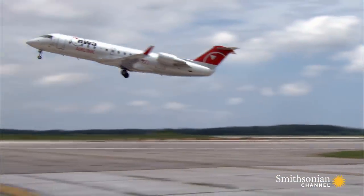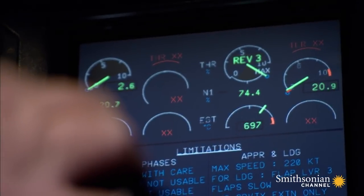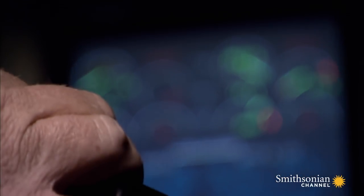The FAA is quick to respond. 'Put on oxygen masks' is now the first item on the checklist — not just for Learjets, but for every similar plane in the sky.